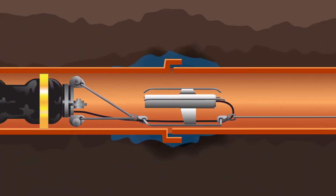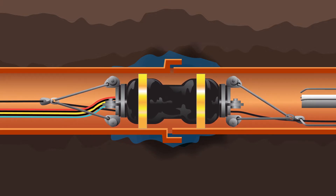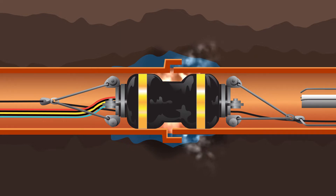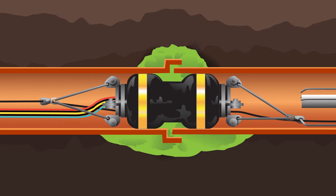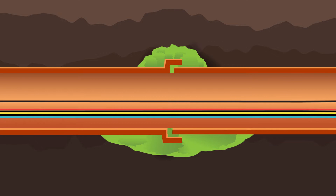Aided by closed-circuit television inspection, the process of mainline grouting begins when a packer is centered upon a joint. The end bladders are inflated, and then an air test is performed. If the air escapes, we know that the joint is open — in other words, it failed. Grout is then pumped through the open joint to the exterior of the pipe. As it exits the pipe, the material combines with the surrounding materials providing pipe support, fills voids, and creates a watertight seal. A final air test is performed to confirm that the joint is sealed. The packer is then moved to the next joint, and the process begins again until all joints within the section are tested and sealed.